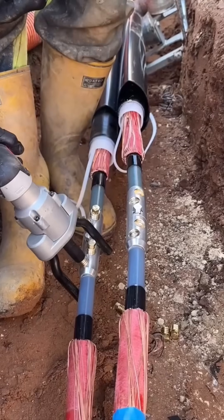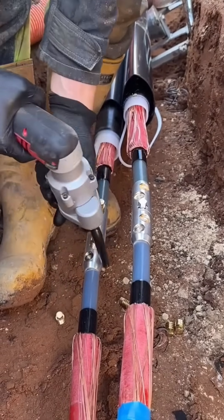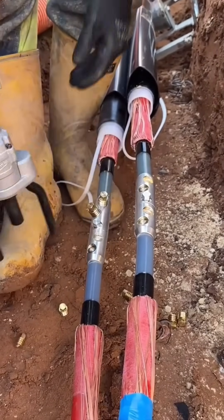An automatic bolt gun disassembles machinery faster than a caffeinated mechanic. Click. Whirl. Done.